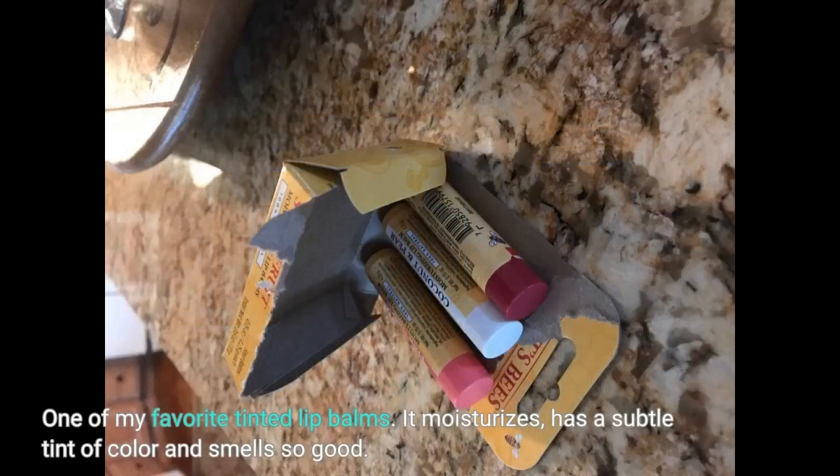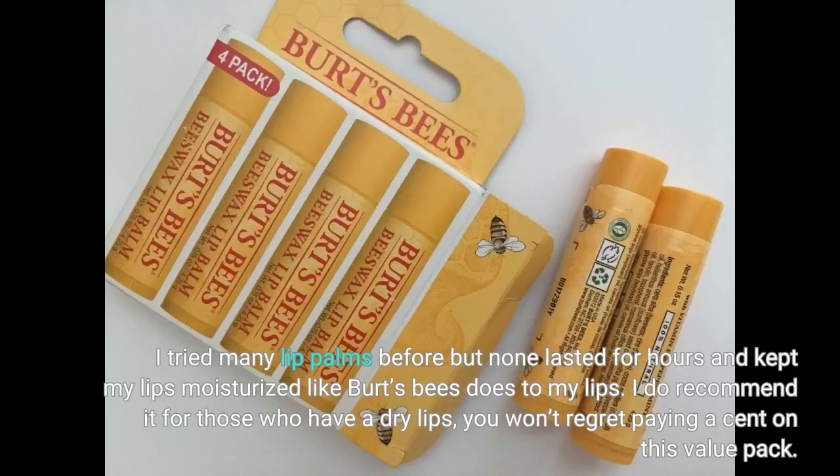One of my favorite tinted lip balms. It moisturizes, has a subtle tint of color, and smells so good. I tried many lip balms before, but none lasted for hours and kept my lips moisturized like Burt's Bees does. I do recommend it for those who have dry lips — you won't regret paying a cent on this value pack.